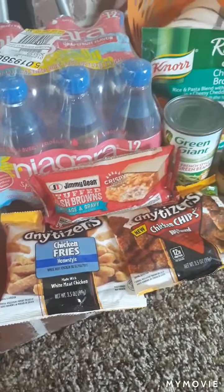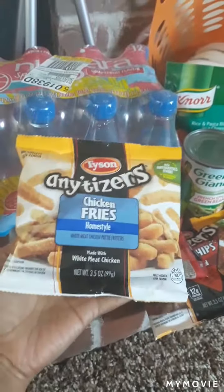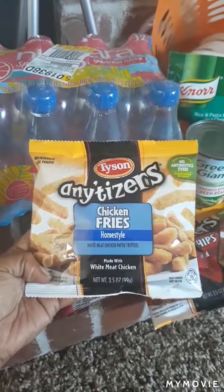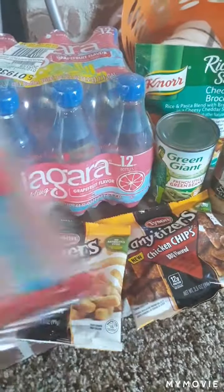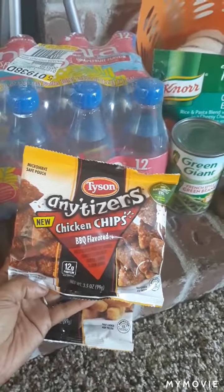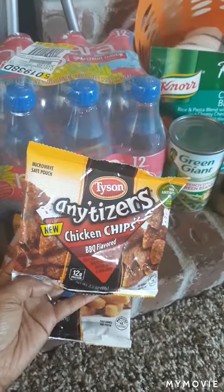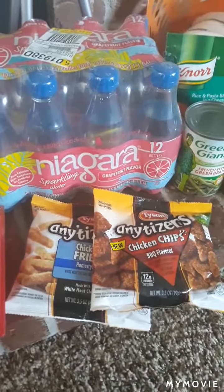I was excited to find Tyson Any'tizers Chicken Fries — only 3.5 ounces, not the full size, but my son can put these in the air fryer for a quick snack after school. I also found Tyson Any'tizers Chicken Chips, which are new — we haven't tried these at all. They come in a microwave-safe pouch, but we prefer oven or air fryer to get them crispy. I'm glad they're in small packaging so we can try them first.